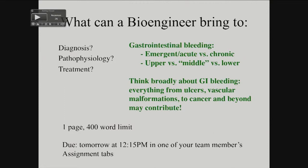There are many causes, as you guys identified on day one. Ulcers are very common. Vascular malformations are less common but still something to consider. And cancer is something that you would always want to rule out and make sure that's not happening.